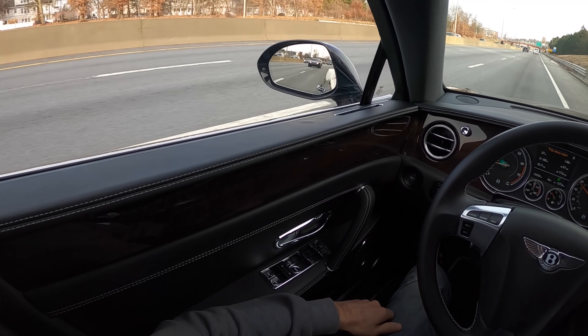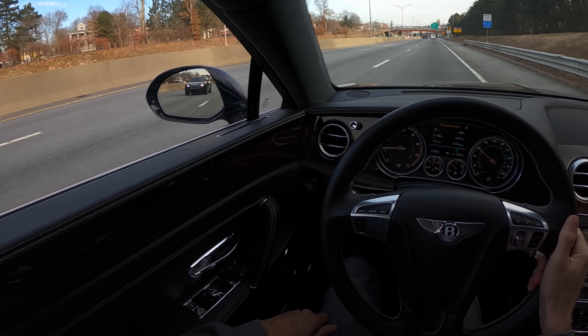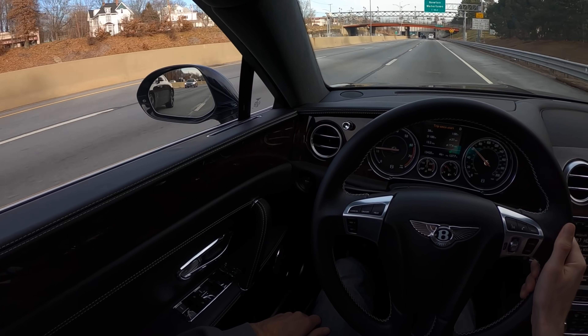What do we have behind us - is that a Wraith? Looks like a Wraith. Flying Spur meets Wraith, Seven Series meets Phaeton.